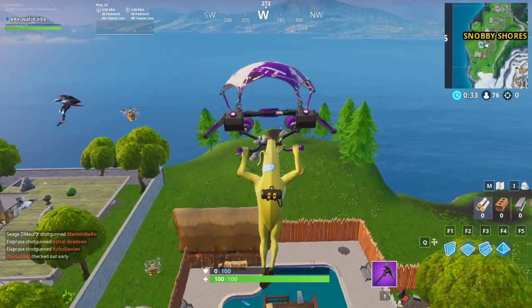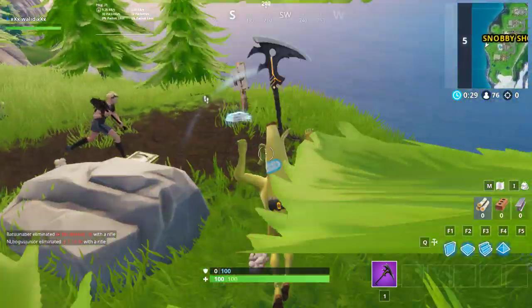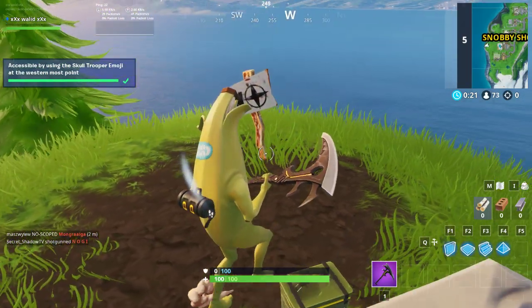Let's collect the Fortbyte now — here we go. Using the emoji here, and as you can see, we've got it. Thanks for watching, guys!